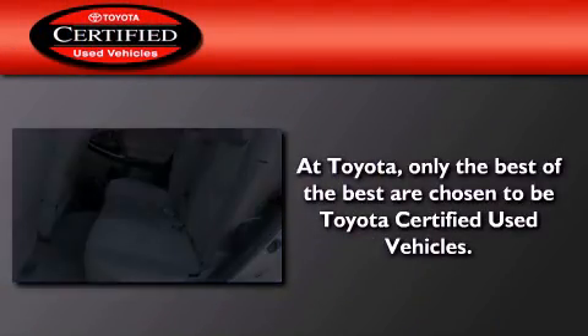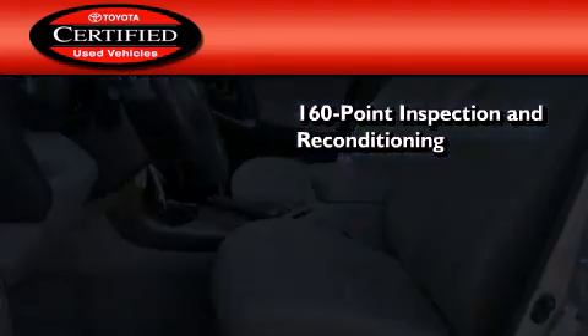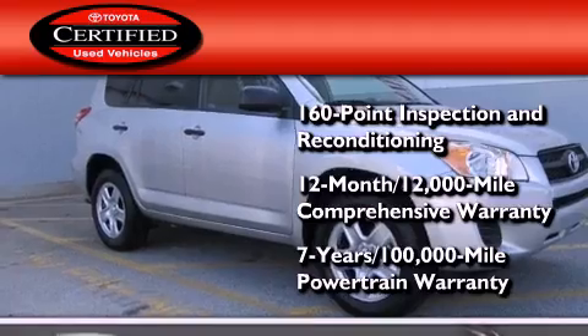Toyota certification includes a 160-point inspection and an extensive reconditioning process, plus a 3-month, 3,000-mile comprehensive warranty, and a 7-year, 100,000-mile powertrain warranty.